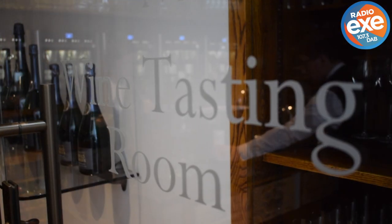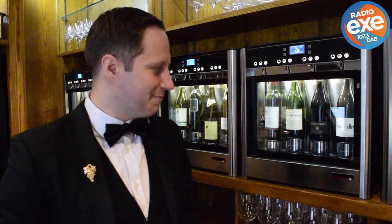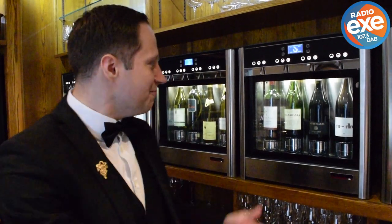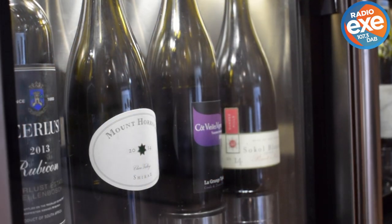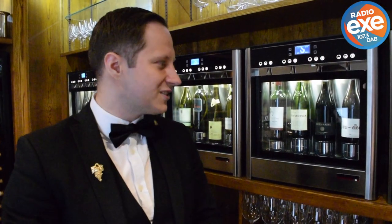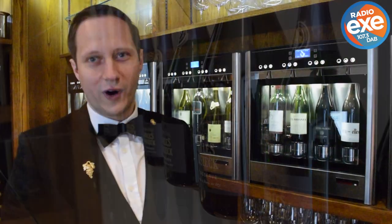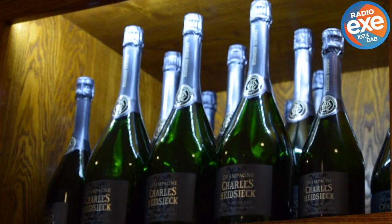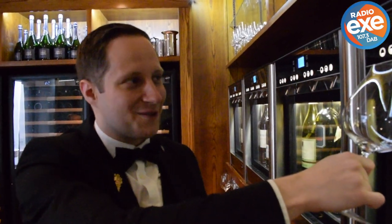So this is our wine tasting room and the heart and soul of our wine service. The most important feature is the wine emotion system that allows us to have an incredible selection of wines by the glass — 24 different wines: 11 whites, 1 rosé, and 12 red wines. And now it's up at the press of a button.